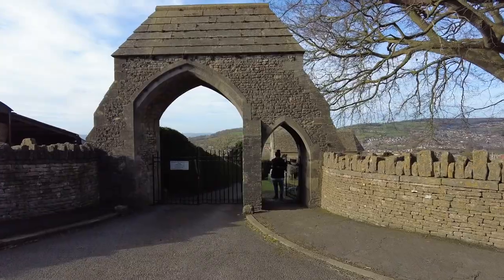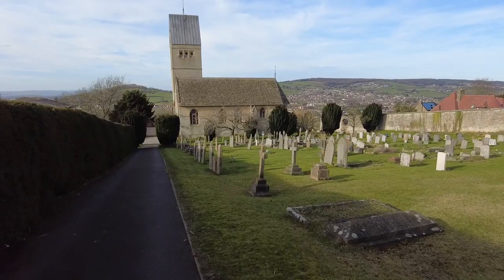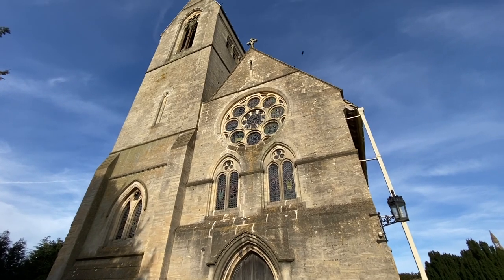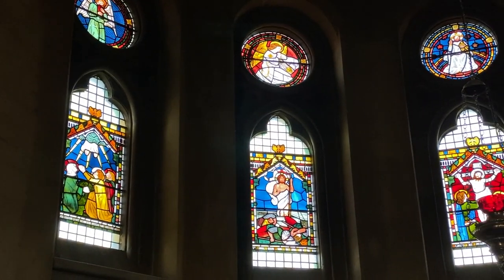We'd recommend a quick look at Selsley Church as you're passing. Selsley Church, as you can see, has beautiful 19th century stained glass windows.